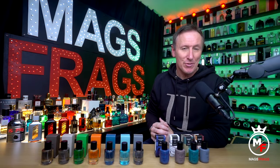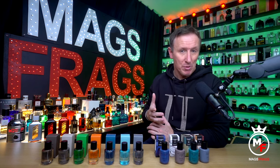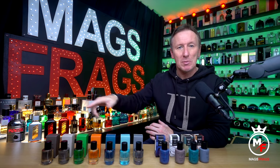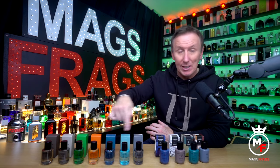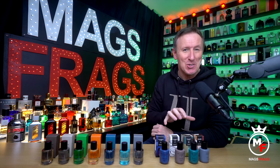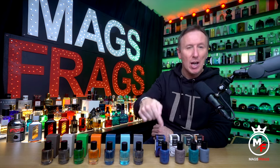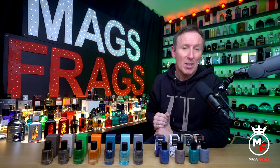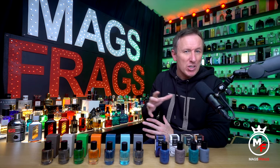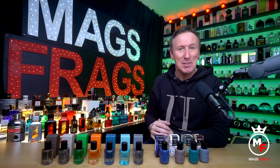Today I'm taking a look at a budget range of men's fragrances from High Street Retailer M&S. These all go under the Discover brand name but they split into two: there's seven standard EDTs which come in the plain boxes and clear bottles, and then there's a slightly more premium upmarket Discover Intense range which consists of four fragrances that come in the pattern box design with painted glass bottles. I'll be giving you a brief overview of each one individually and letting you know my thoughts on which are my favourites out of this pretty impressive collection. So to find out more, stay tuned to this episode of Mag's Fraggs.